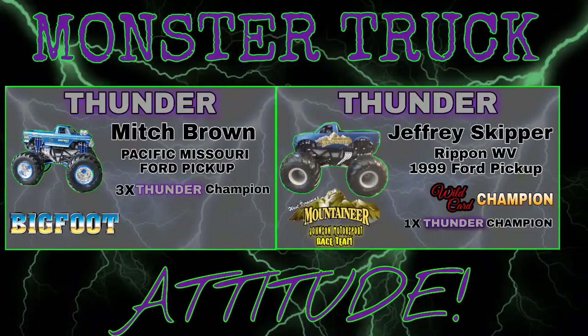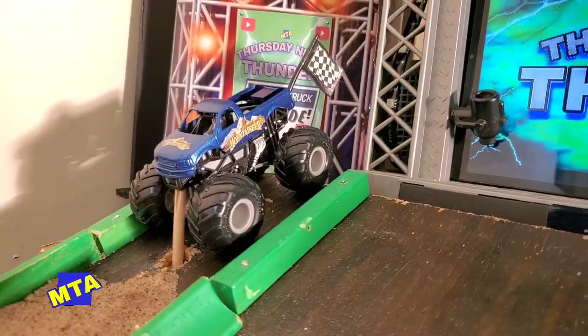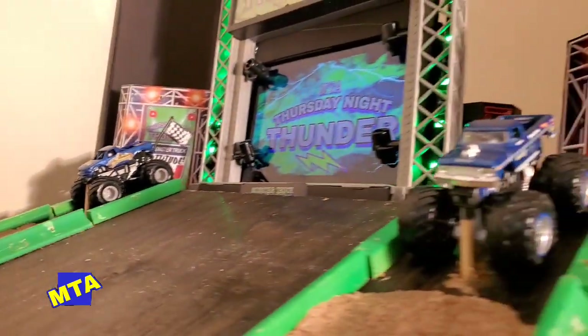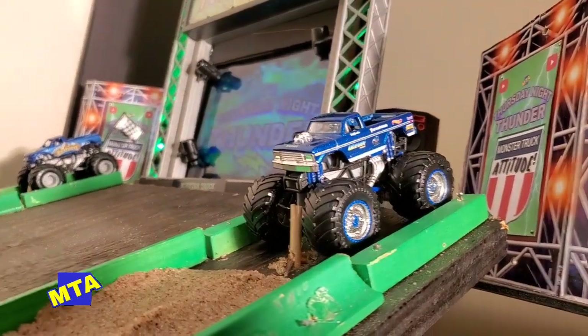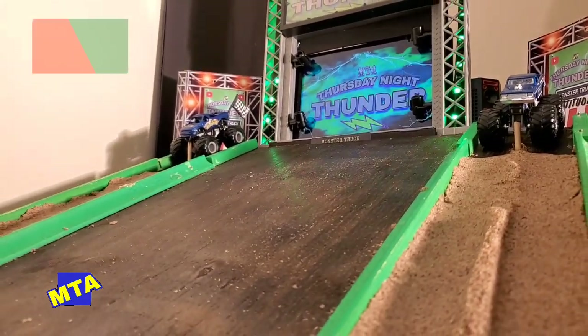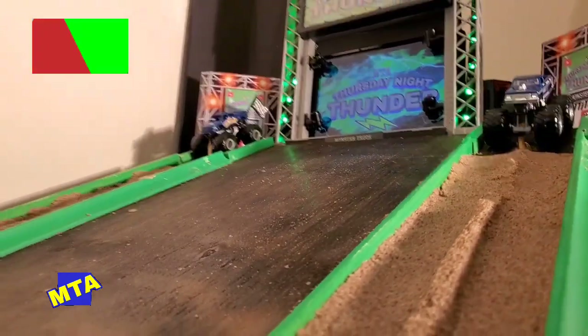Next up, closing out round one action, Mitch Brown returns — the three-time Thursday Night Thunder champion out of Pacific, Missouri — in Bigfoot. But in the far lane is the rookie of the year thus far, Jeffrey Skipper and the West Virginia Mountaineer. He has been on a rail here lately. Both trucks staged as we go green.